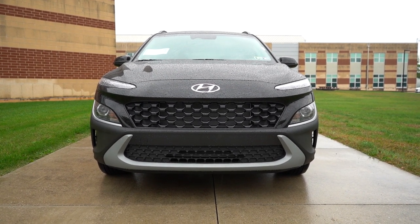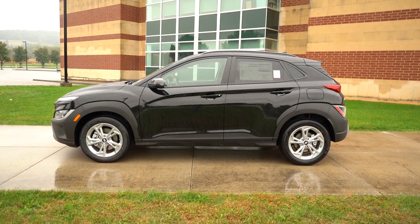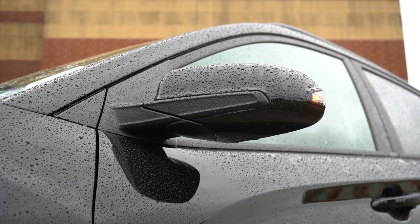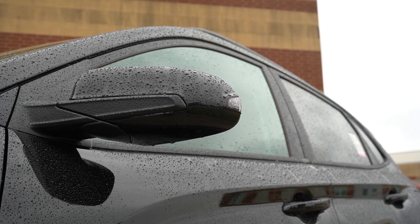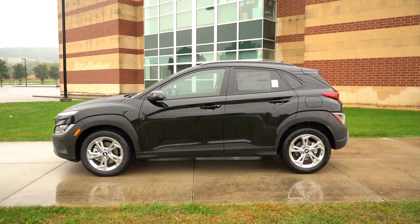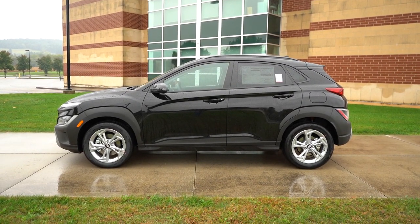Moving to the side: roof rails come on the SEL and up, as does privacy glass. There's a floating roofline towards the back and black window surrounds. Side mirrors are body-color, power-adjustable, and now standard for all trim levels for 2023 — heated with LED-integrated turn signals also newly standard across the board. Matte black fender surrounds come standard on all trims except the N-Line, which gets body-colored fender surrounds and side skirts. Wheel sizes are 16-inch alloys for SE, 17-inch for SEL, and 18-inch for N-Line and Limited.